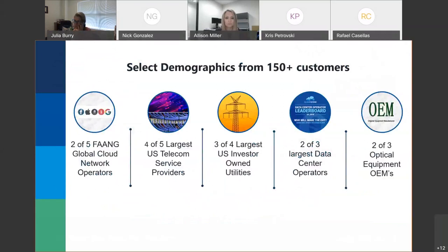To give you an overview of some of our customers: we are deploying networks for two of the five SANE network operators on their long-haul C-plus-L networks, four of the five largest U.S. telecom service providers, three of the four largest utilities, and two of the three largest data centers. Our three primary verticals are cloud and data center, the utility industry, and service providers.